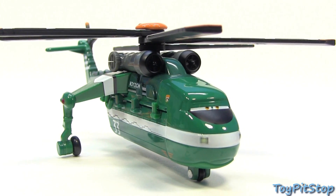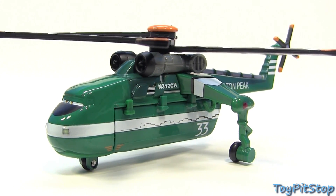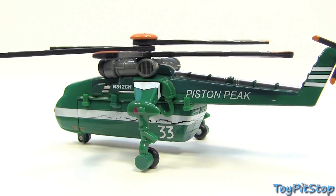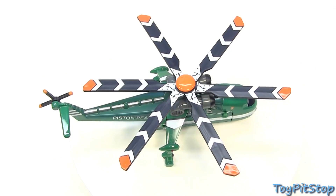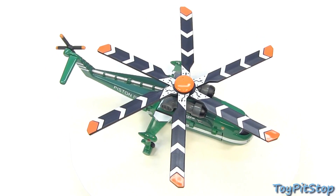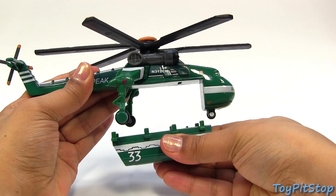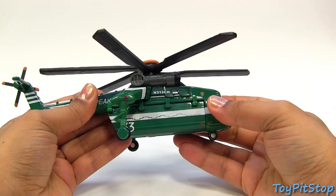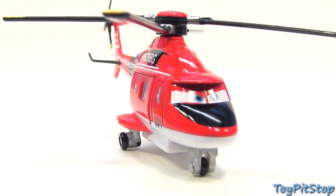This is deluxe Wind Lifter with removable tank. And here we have Blade Ranger with opening side door and working hoist.